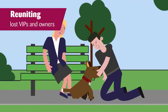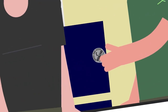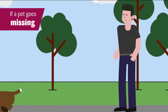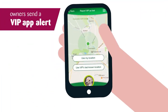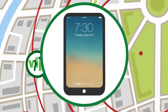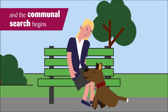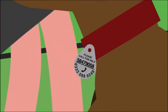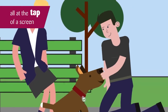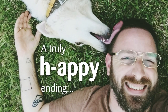Users can create detailed profiles for their pets within the app, including their name, breed, age, color, distinctive markings, and any medical or behavioral information. Uploading a clear photo of the pet is also encouraged. If a pet goes missing, the app allows users to quickly send out alerts to nearby users and pet shelters, notifying them of the lost pet and providing essential details such as the pet's description and last known location. Remember to have your notifications switched on to help any other pet owners.